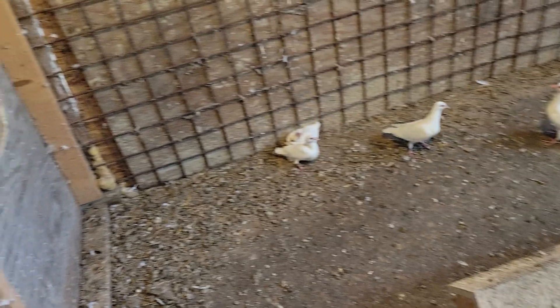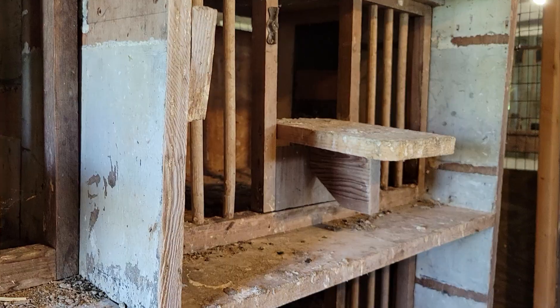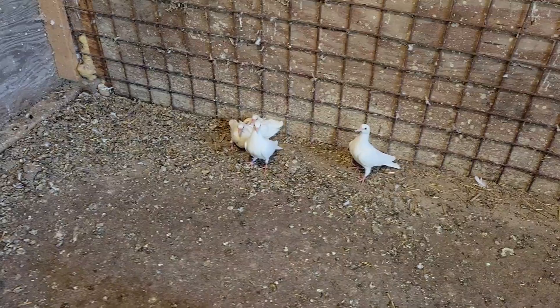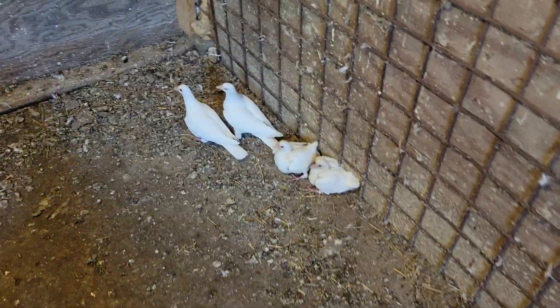Got a couple babies. It's been a while since we've been out here, so we'll look to see what we've got. We've got three young — four — different sizes.